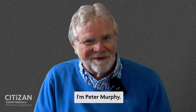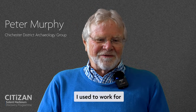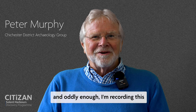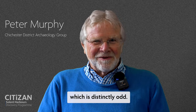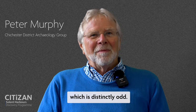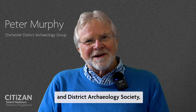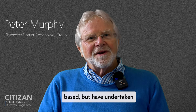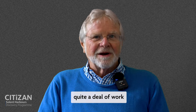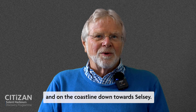Hello, I'm Peter Murphy. I'm retired. I used to work for English Heritage and oddly enough I'm recording this in my old office, which is distinctly odd. These days I work with the Chichester and District Archaeology Society, who are obviously Chichester-based, but have undertaken quite a deal of work in Chichester Harbour and on the coastline down towards Selsey.